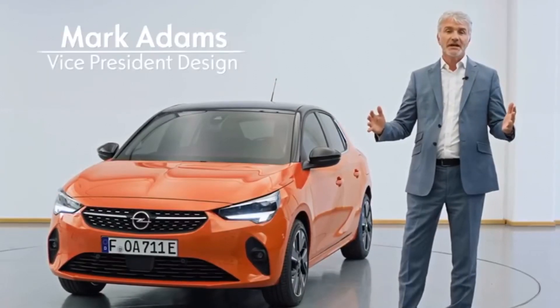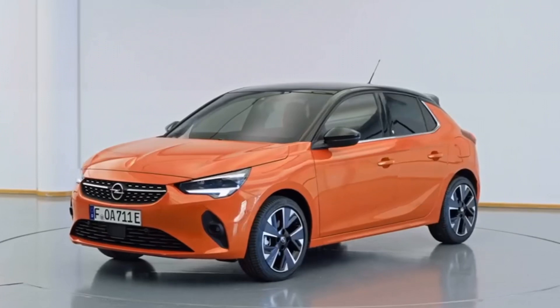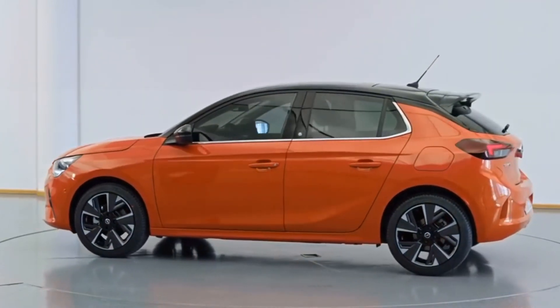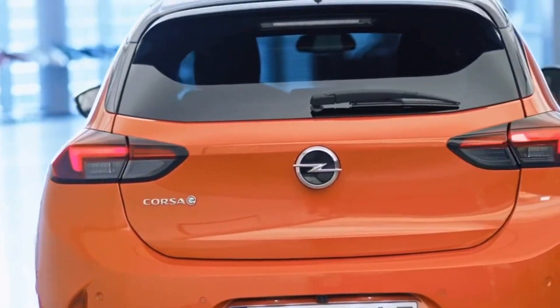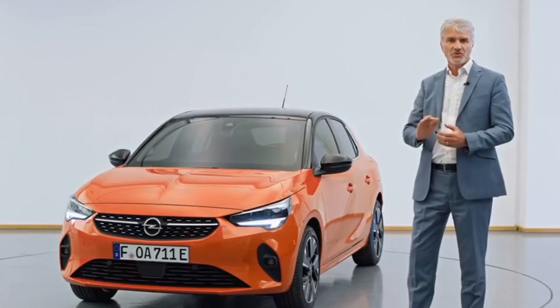I have the great privilege today to introduce to you the all new Corsa, the 6th generation Corsa. What makes this vehicle even more iconic and even more important for Opel is that this vehicle also is electric.